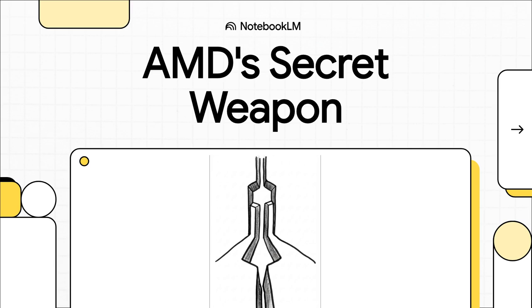Today we're diving deep into a really fascinating showdown for the heart of a Proxmox setup. Which one is the smarter play? Let's get into it.